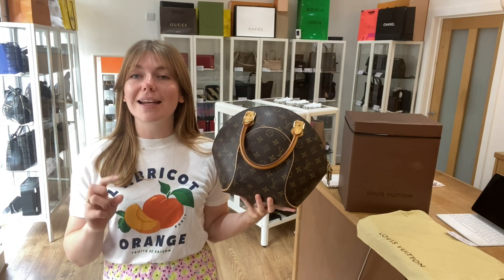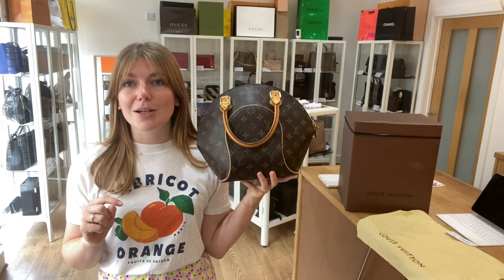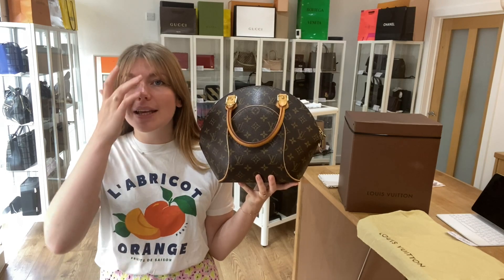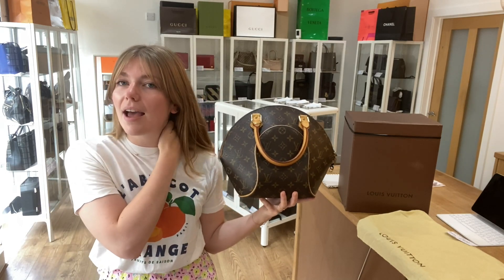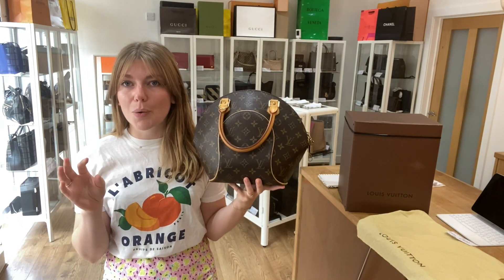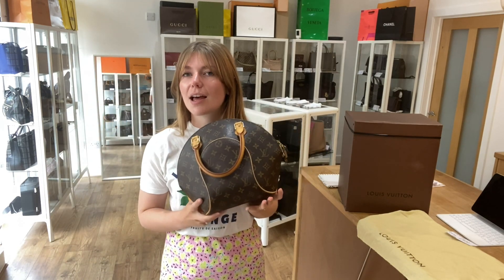If you click that link and it doesn't take you straight to this and just takes you to our generic product page, I'm afraid that does mean it has sold. But we do have a request list, so if you want to get in touch, get your requests in with us — it doesn't have to be this, it could be anything else. Let us know what you're after and we'll get you on that list and let you know when we get one in. Like this video and subscribe to our channel, hit the bell so you get alerts when we post new videos.